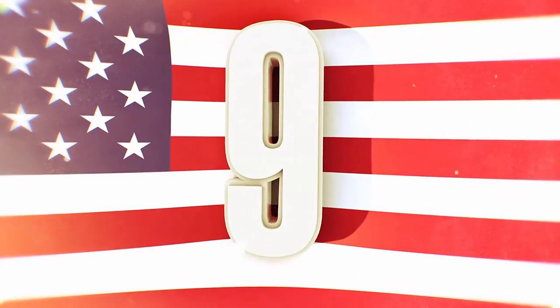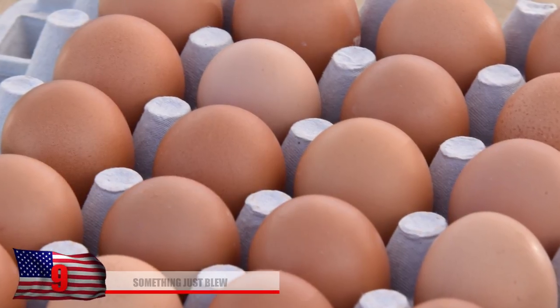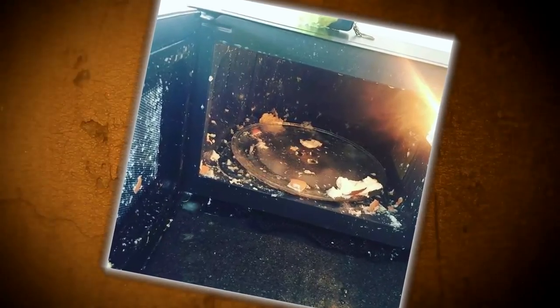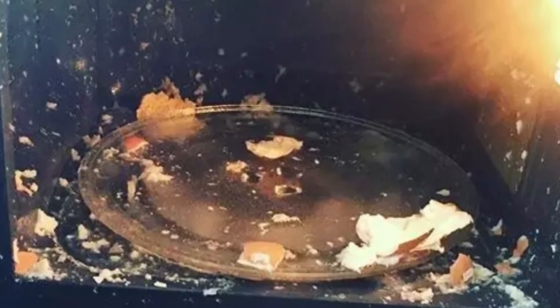Number 9: Something Just Blew. Have you ever wondered if you could hard-boil an egg in the microwave in a cup of water to eat it much quicker? We hope not, and if you have, just face palm. Looks like this person still got some scrambled eggs, with pieces of egg yolk and shells scrambled all over the place. At least you'll know for future reference that this doesn't work.